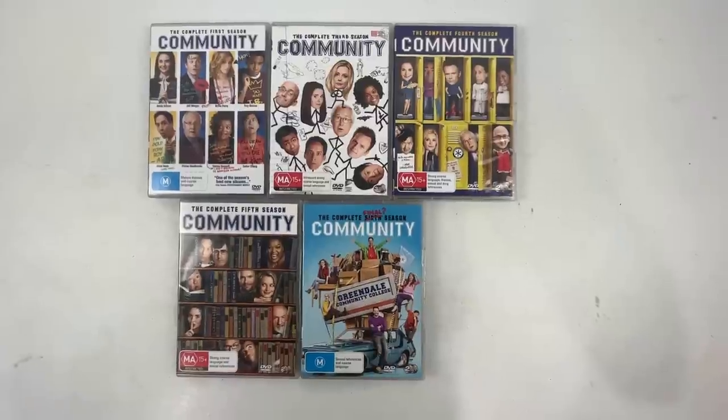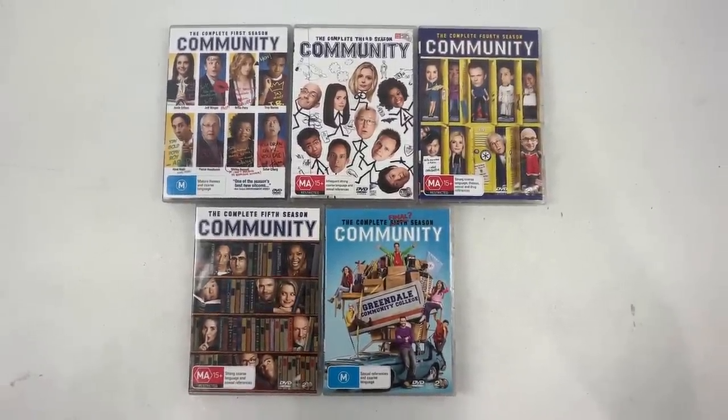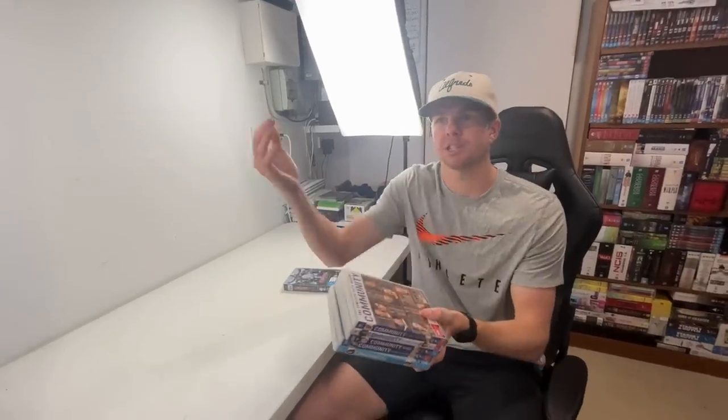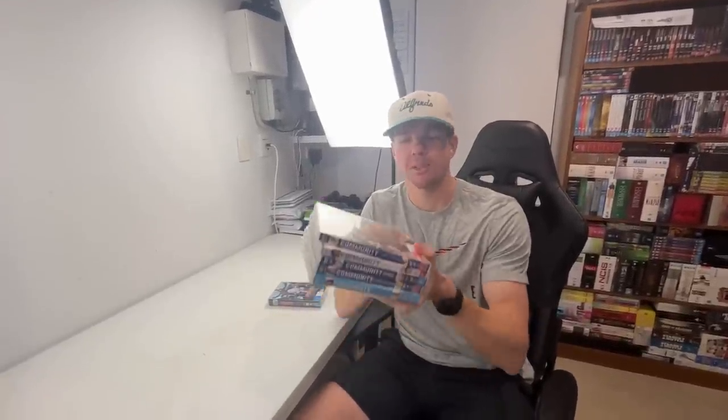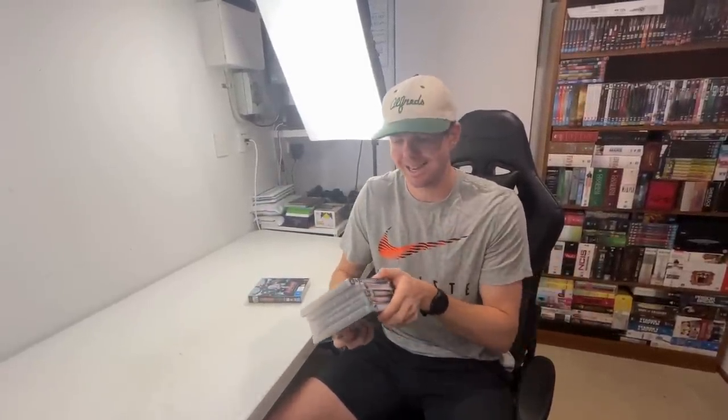This one has sold a number of times before. It's seasons one, three, four, five and six - we're actually missing season two. I always recommend that you just list what you have, and then if you're out thrifting later and find season two, if it hasn't sold you can update the listing. That was a cool sale - $30, and five DVDs fits into a small satchel pretty easily. As soon as you get a sixth DVD it needs to go into a medium satchel and costs a little bit more.